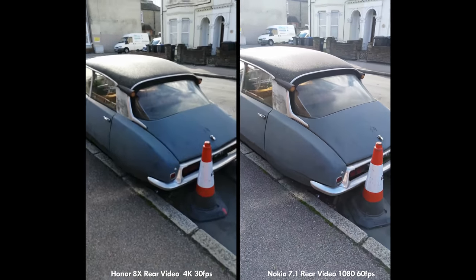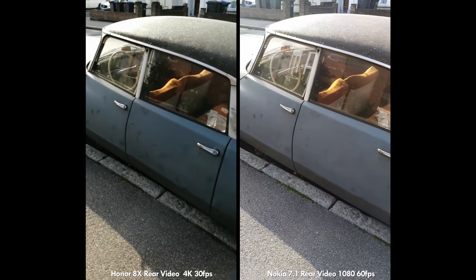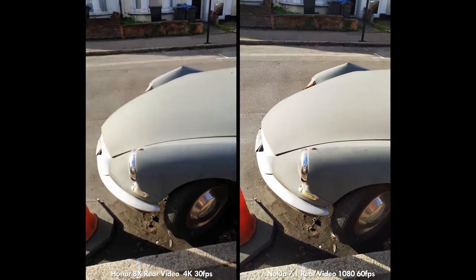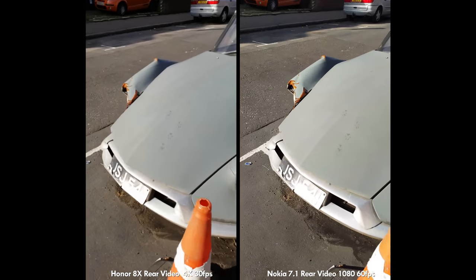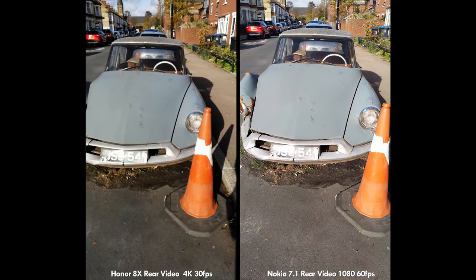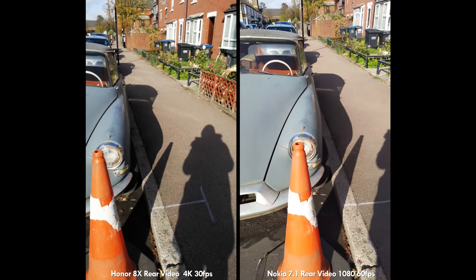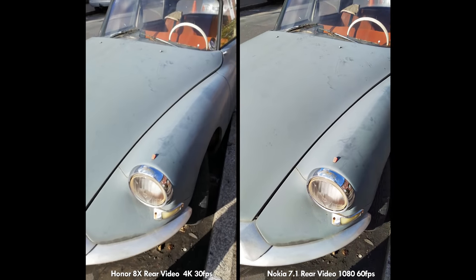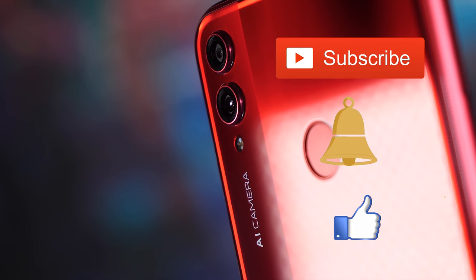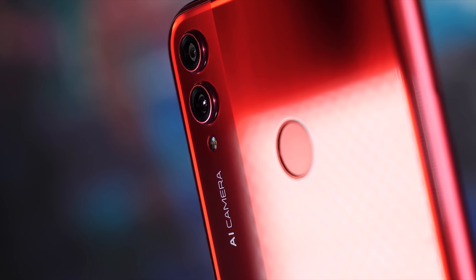I've been out and about taking samples with both phones, and in this video I'm going to go through the samples with you so you'll have an idea of which one suits you best. I think they're both very good and it depends on what kind of photographer you are. If you like what I'm doing here at BTEC then hit the subscribe button, double click the notification bell, and smash the like button. Now let's get into this video.